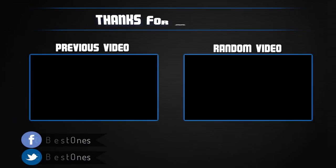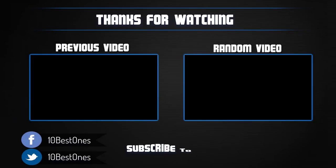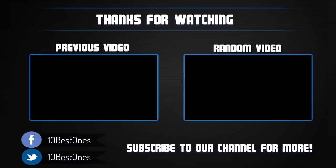Thanks for watching — I hope you liked this video. If it was helpful, please remember to leave a like and subscribe to my channel to see more videos like this in the future. If you have any questions related to these wireless earphones, leave a comment below and I will get back to you as soon as I can.